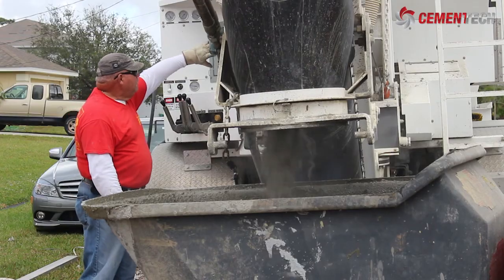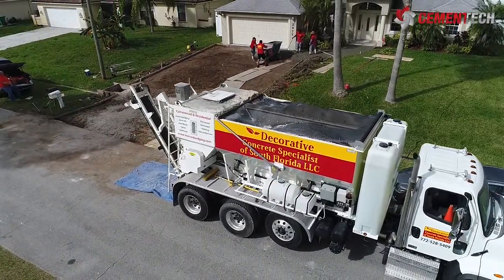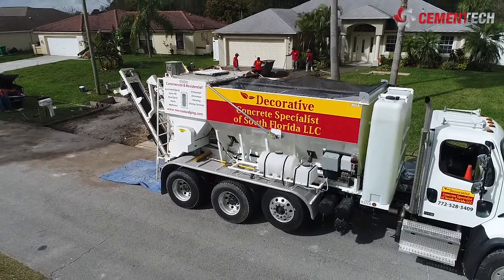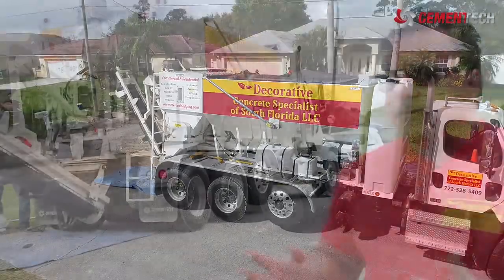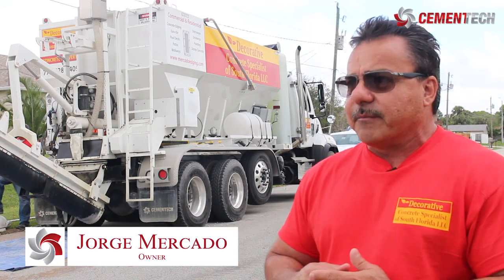Reputation and competitive research led Mercado to Cement Tech. Now he would do the same if anyone asked what company offers the best mobile mixer and excellent customer service. The service is excellent. Every time we have a question and I call, there's always somebody available to help me out.